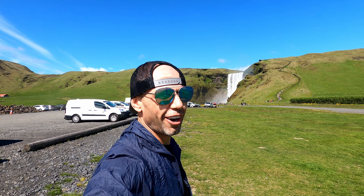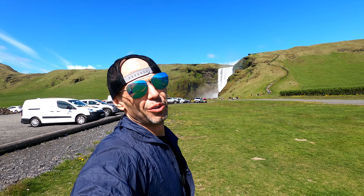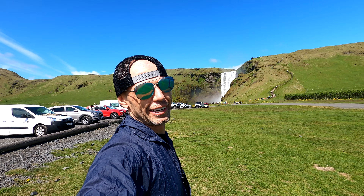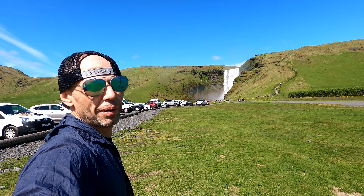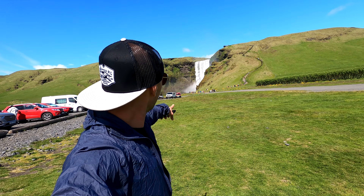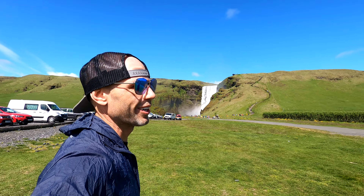Hey everyone, we are in Iceland and behind me we have Skogafoss — Skoga Falls. We're gonna be butchering a lot of names on this trip, but apparently we've got a four-mile out-and-back heading up to the top to get some beautiful views of the falls. Let's check it out — first day in Iceland, let's do it!